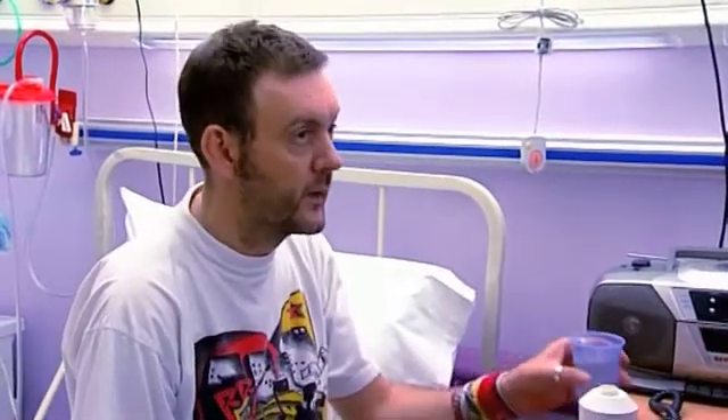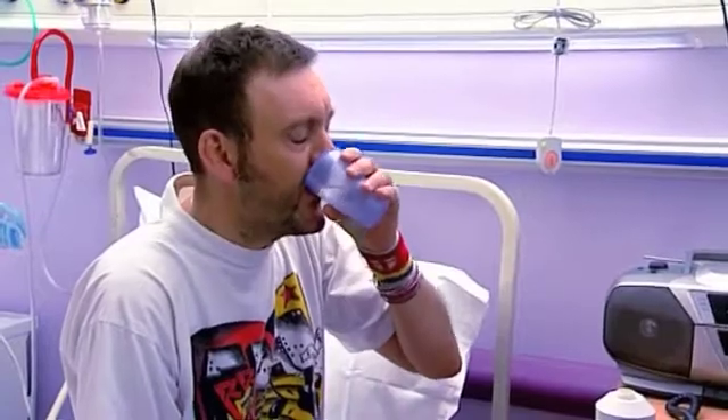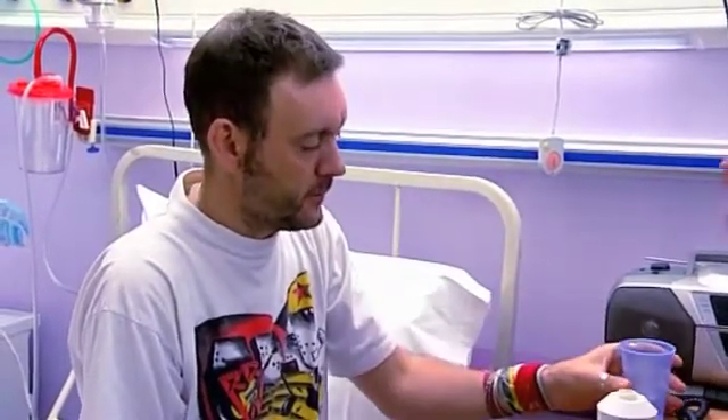If you just have a sip of water now. Okay, do you think you swallowed that okay? Yeah, definitely, yeah.